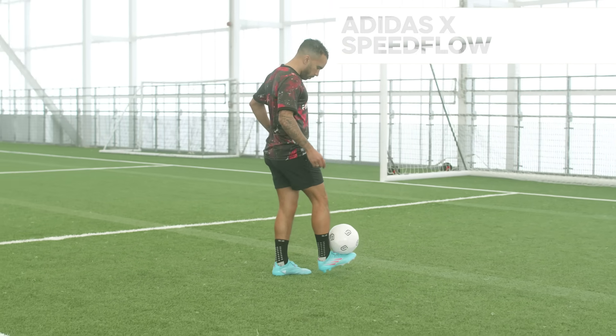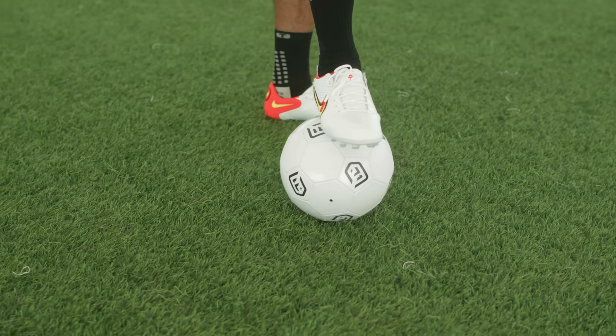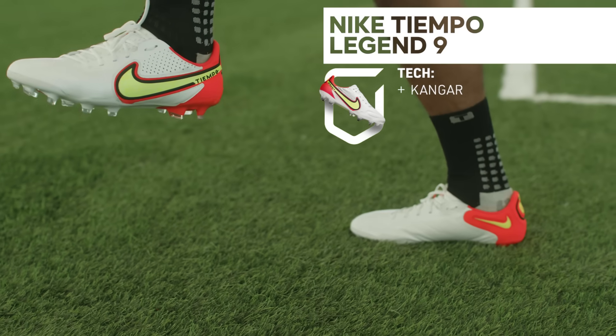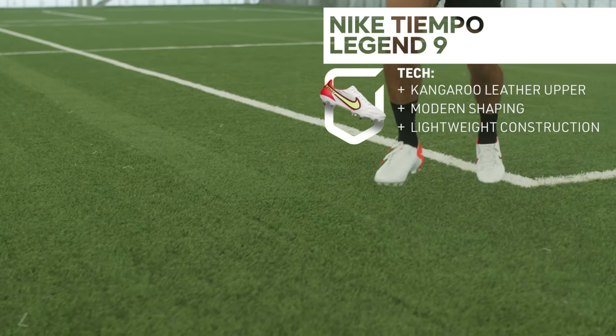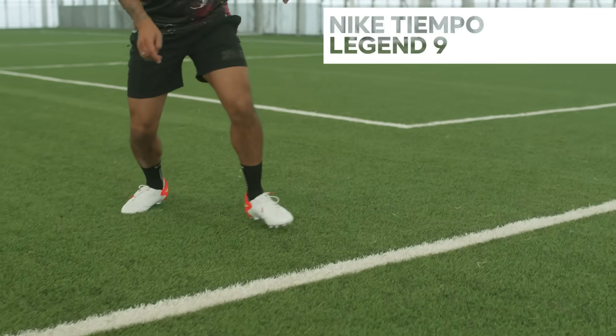At number three is the Nike Tiempo Legend 9 Elite. You've heard of Virgil van Dijk? Well, this is what he wears to be one of the best centre backs in the world. This boot is built for comfort and first touch, but don't let that fool you — the design is much more lightweight than previous Tiempo models, modernized perfectly for today's game.